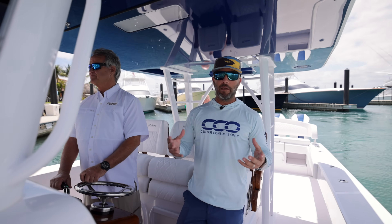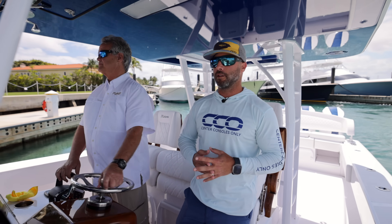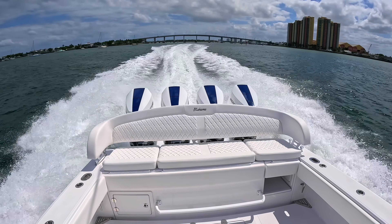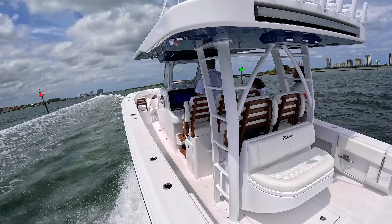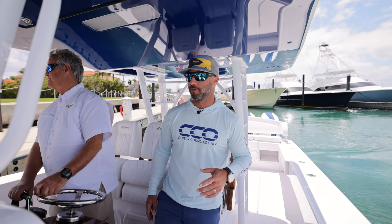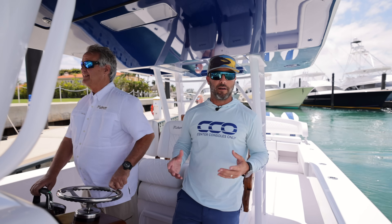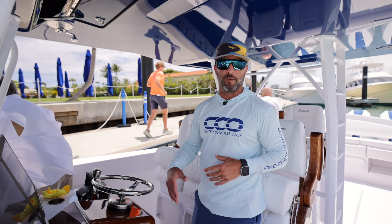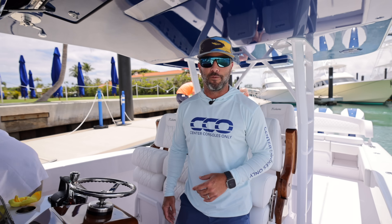Now that we got some B-roll, some photography, got the drone up in the air — we ran the boat a little bit and the V10 400s provide tremendous power. The 68 miles an hour is the perfect package in my opinion — plenty fast, really fast for this thing, and the low end torque is just out of control. We're going to pull into Sailfish Marina right now to grab some lunch, and then we'll go through the walkthrough and get into every single detail.